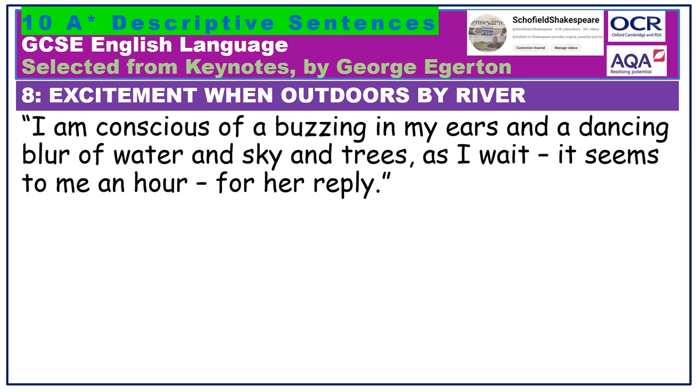I am conscious of a buzzing in my ears, and a dancing blur of water and sky and trees. As I wait — it seems to be an hour — for her reply. Look how we too are made to wait, through the way the sentence is structured and the punctuation: dash, it seems to me, an hour, dash. The polysyndeton gives us a sense of the narrator being overwhelmed by a range of different sensations and sights — a buzzing in my ears, and a dancing blur of water and sky and trees.